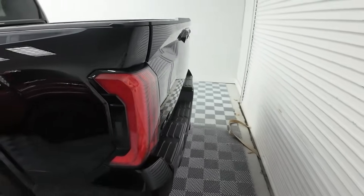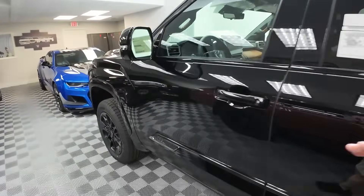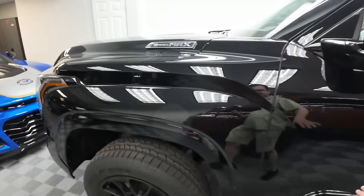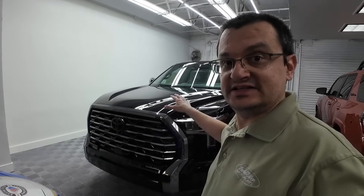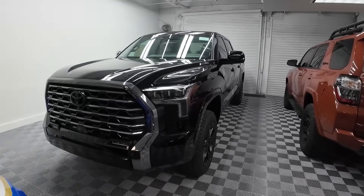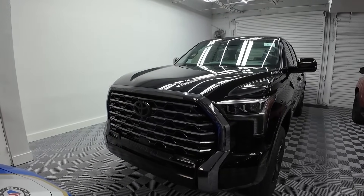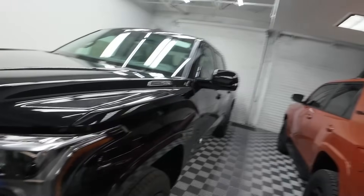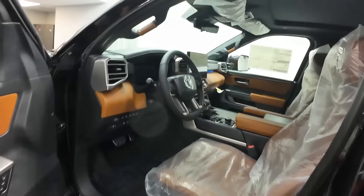What makes this special is really the interior. The 1794 trim level is named after the ranch where the San Antonio plant now resides that makes these trucks. They decided to release a limited edition that is essentially a TRD Pro with a luxury interior — what Toyota calls an ultra premium interior.